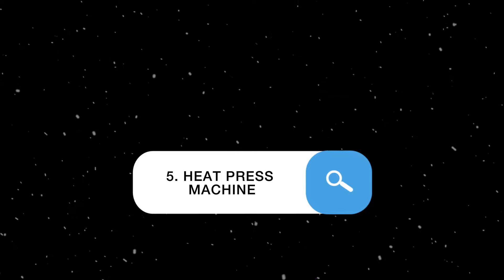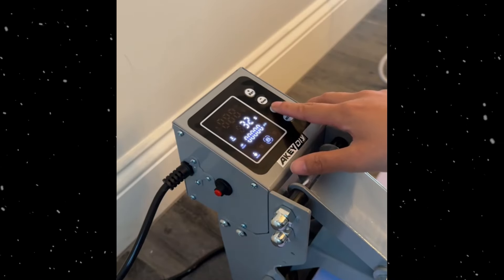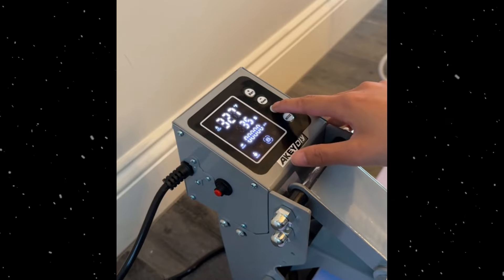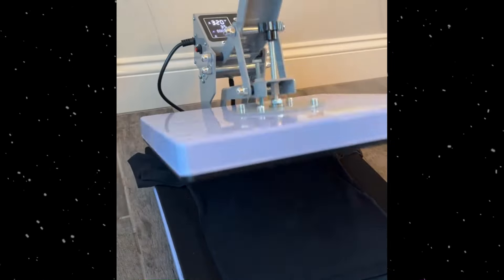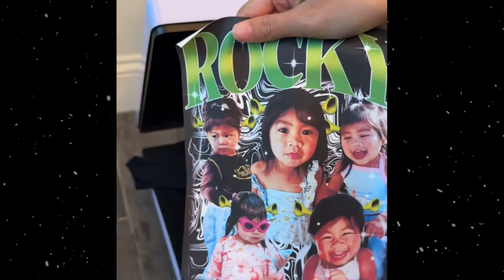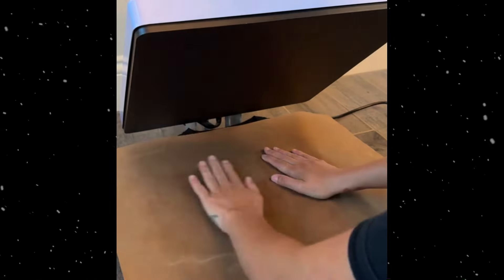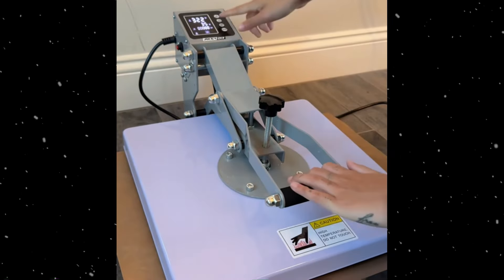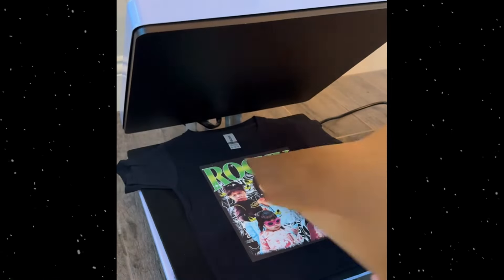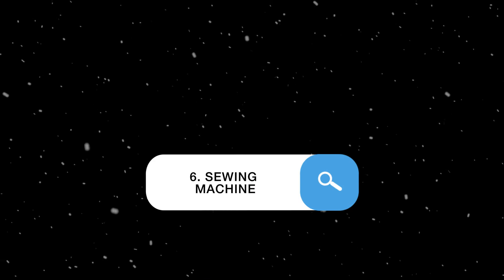Heat press machine: transfers heat-applied graphics onto t-shirts, hats, mugs, and other items. Essential for custom apparel businesses that produce personalized t-shirts, hoodies, hats, and other merchandise. It's also used for creating promotional items and custom gifts.